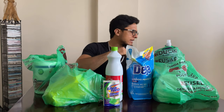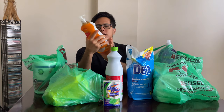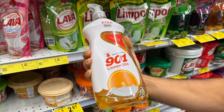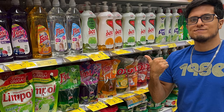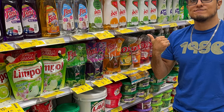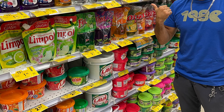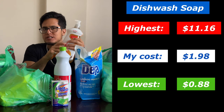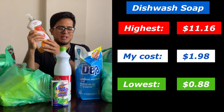Because dishes also need cleanliness, we have dishwash soap. I got this one here — it cost $1.98. There were cheaper ones at $0.88, while the most expensive one I saw was $11.16, probably due to size or brand.